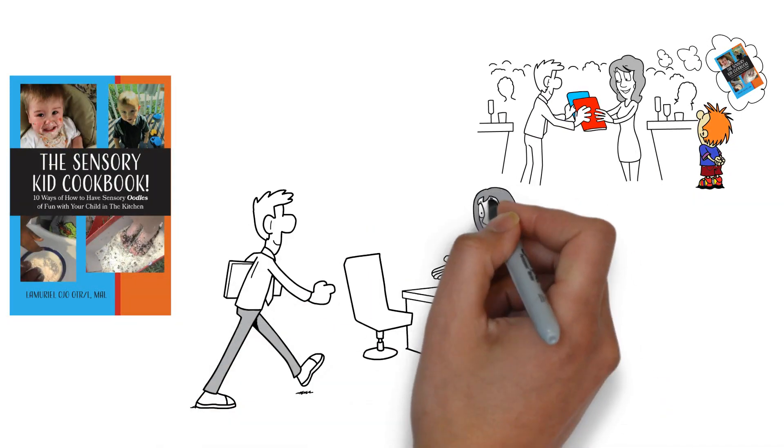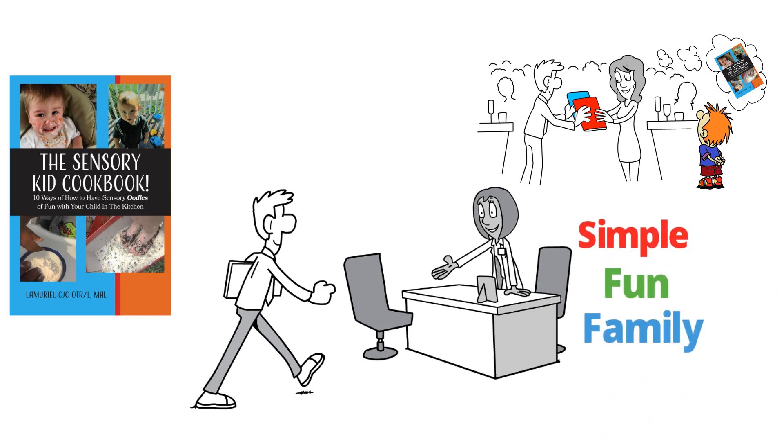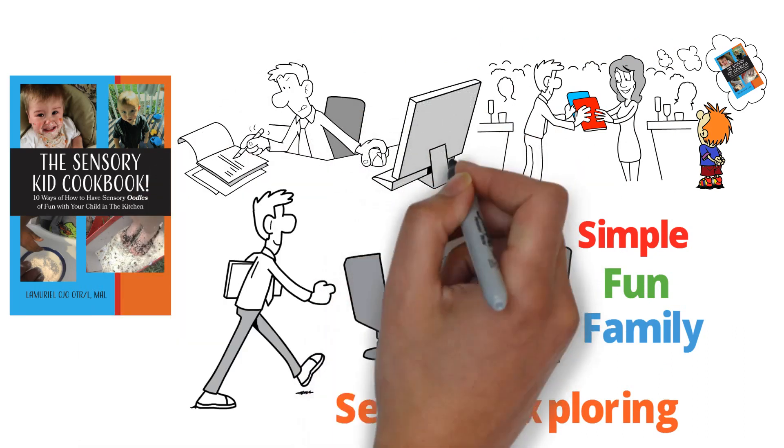As an experienced practicing pediatric occupational therapist, I understand the simple, fun, family, yet need for sensory exploring. This book is the key to busy, concerned parents, caretakers, and providers.